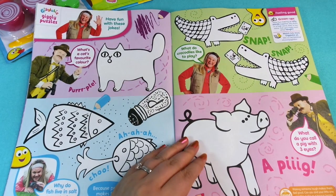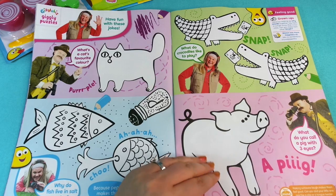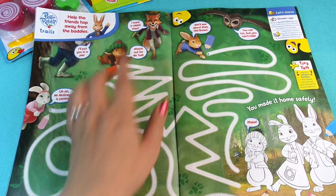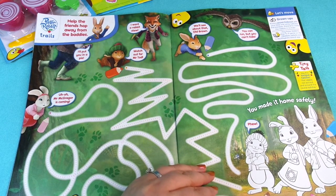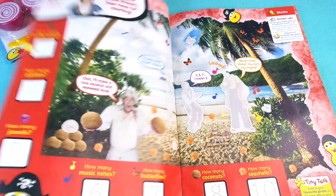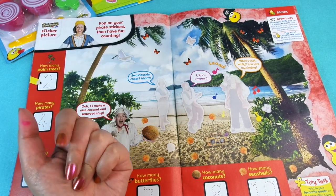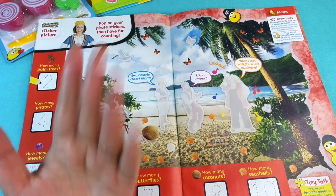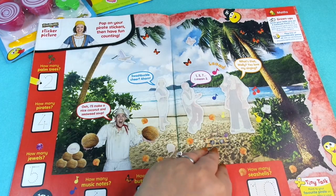Then we've got Giggle Beers with some colouring in. After that we've got some Peter Rabbit — this is a really big long maze to follow, which is good for pen control. And then we've got some Swashbuckle — I nearly said Squashbuckle! We've got some counting to do here from the sides and also some stickers.